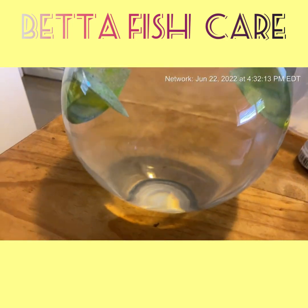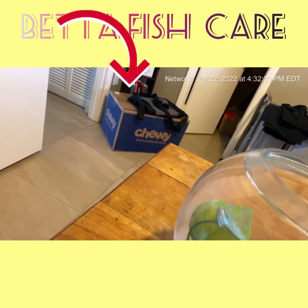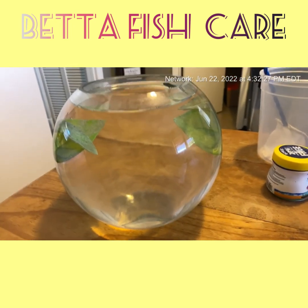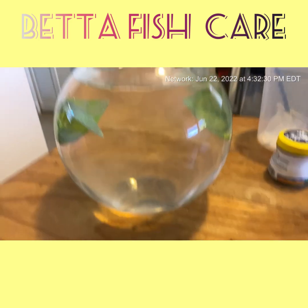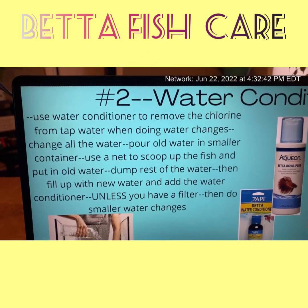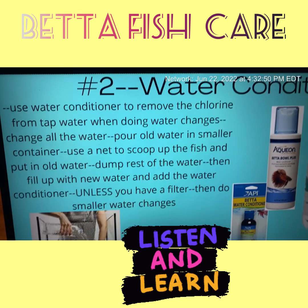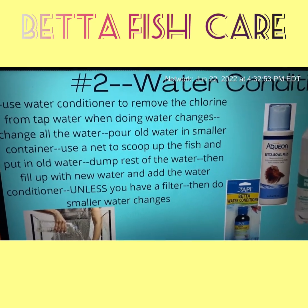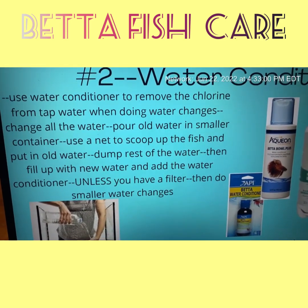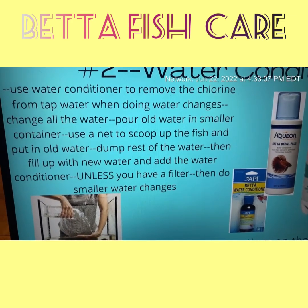Number two: you definitely need to use water conditioner. This is regular tap water, but I put in tap water conditioner — it's literally called tap water conditioner. It comes in a box; you can get it from Chewy. If you don't put in a water conditioner, your fish will die. The conditioner removes the chlorine from the tap water. When doing water changes, pour out the old water into a smaller container, use a net to scoop out the fish, then dump out the rest.